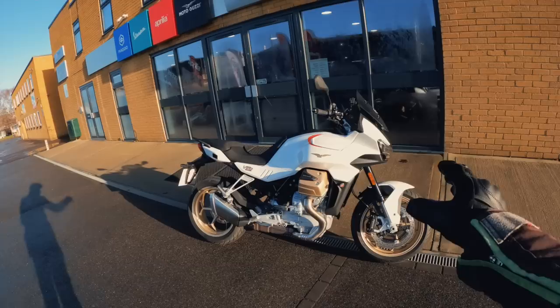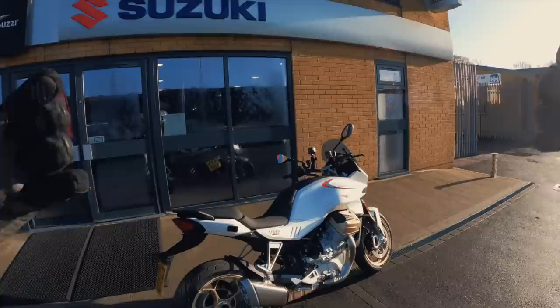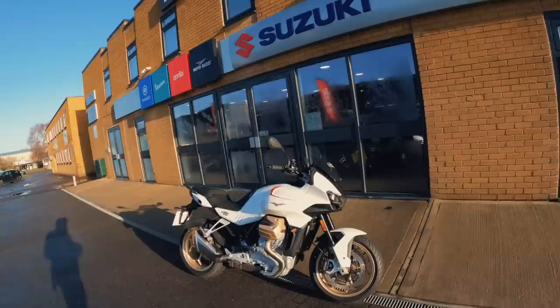Today we have the standard in this rather fetching white color with gold rims, which immediately stand out and look really nice. Single-sided swingarm on the rear, shaft drive of course — being Moto Guzzi, they're very keen on shaft drive, and for a sports tourer that's a massive benefit. Just look at that wheel — work of art, stunning.